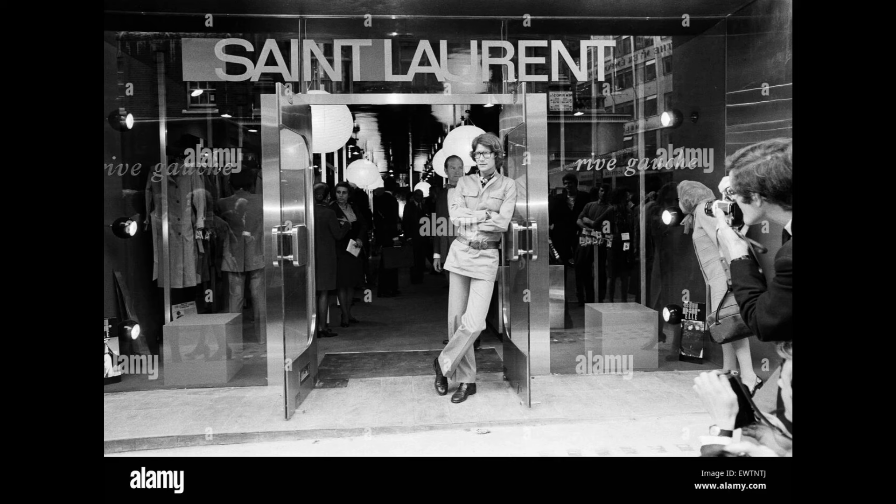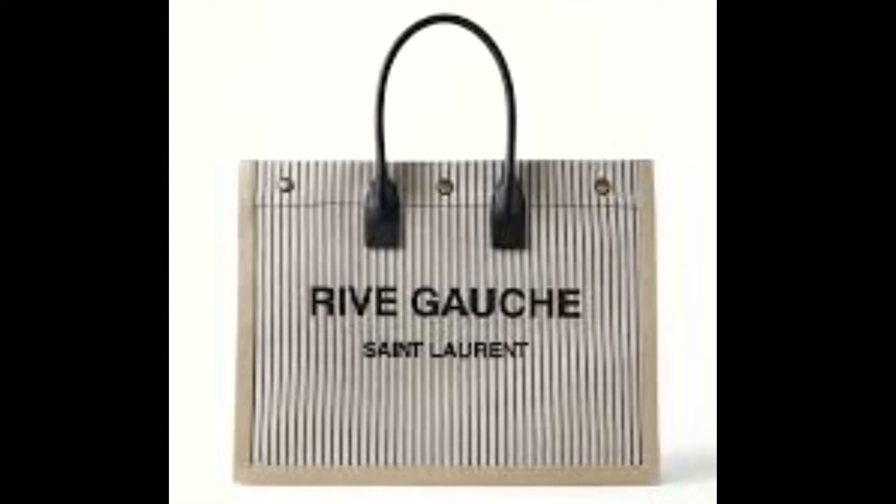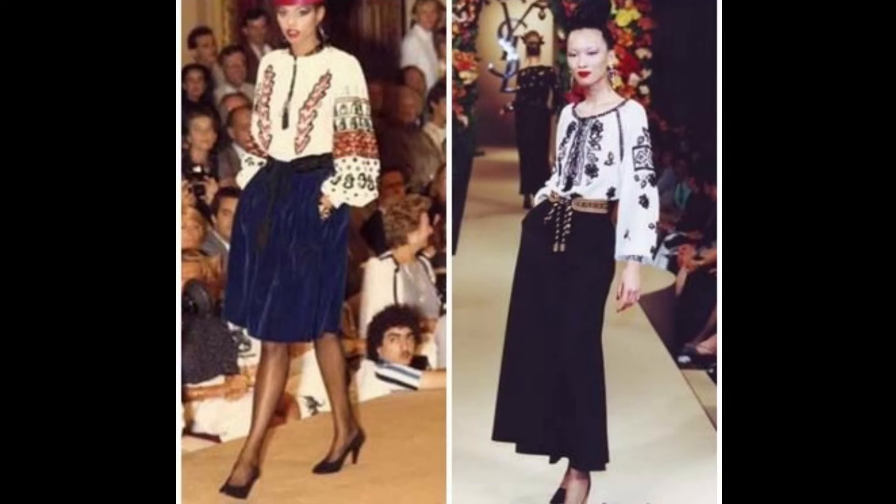In that same year, he opened a ready-to-wear boutique named Saint Laurent Rive Gauche. Rive Gauche means 'left bank' in French, because the store was located on the left bank of the Seine river. The phrase Rive Gauche has remained a staple for the fashion house — we can even see it on the popular YSL shopping tote. He also popularized women's trousers for both city and country wear in the 60s and introduced the peasant look in the 70s.